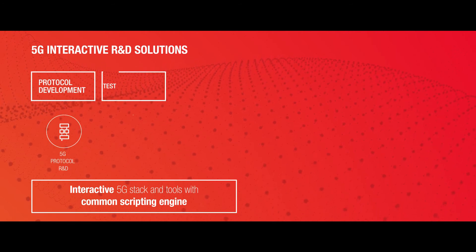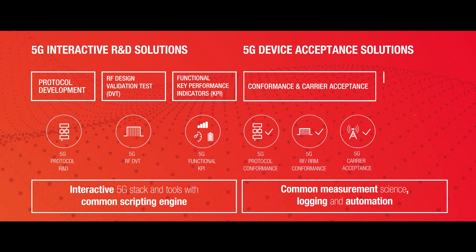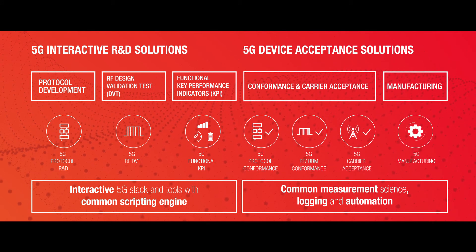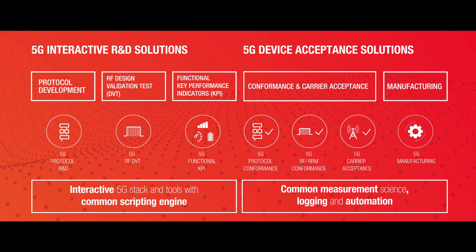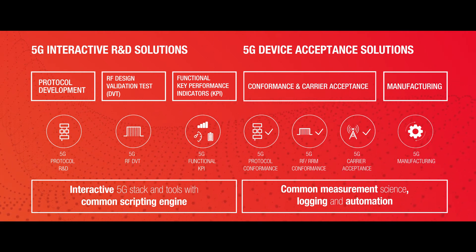Keysight's 5G network emulation solutions ensure measurement traceability from early prototyping to acceptance and manufacturing. The 5G solutions portfolio allows users to develop and verify designs with a rich measurement suite for conducted and over-the-air test.